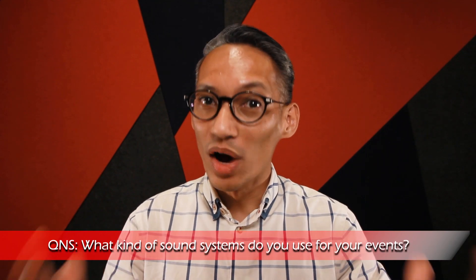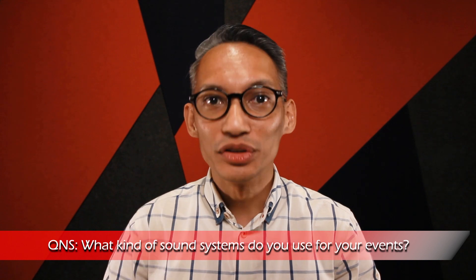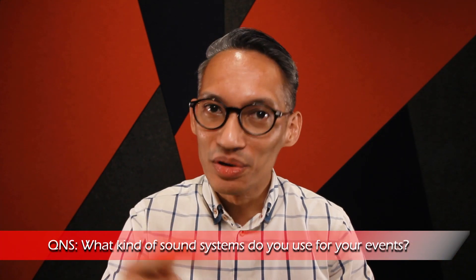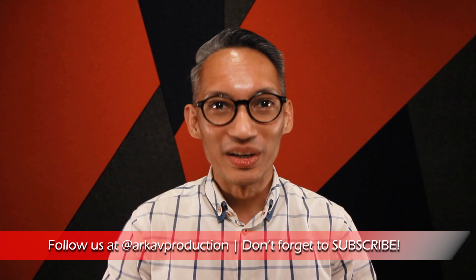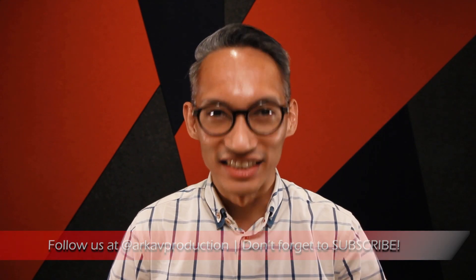Question of the day: what kind of sound systems do you use for your events? Post your thoughts and answers in the comment section below — we'd love to hear what you are working on. Thanks for watching. If you liked this video, give it a thumbs up and let us know what other topics you'd like us to cover in the comments. Follow us on Facebook, Instagram, and Twitter at ARC-AV Production. Don't forget to subscribe for more tips, tools, and training at ARC-AV, and we'll see you in the next video.